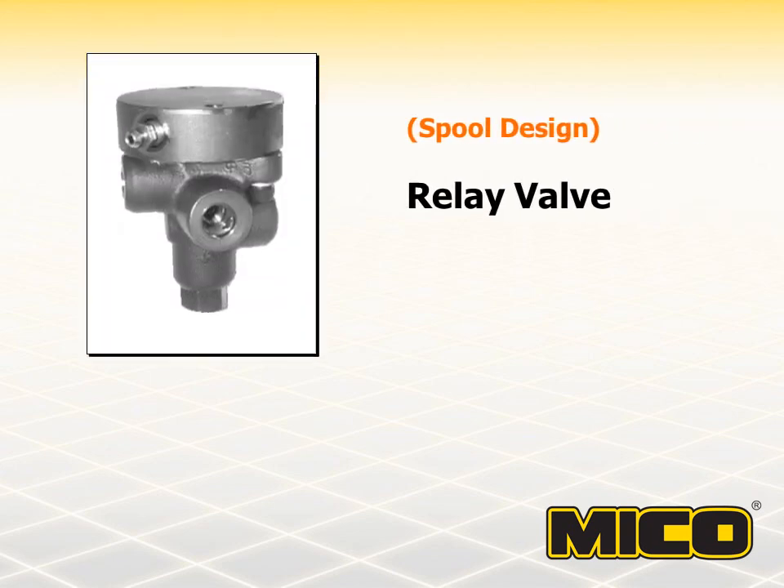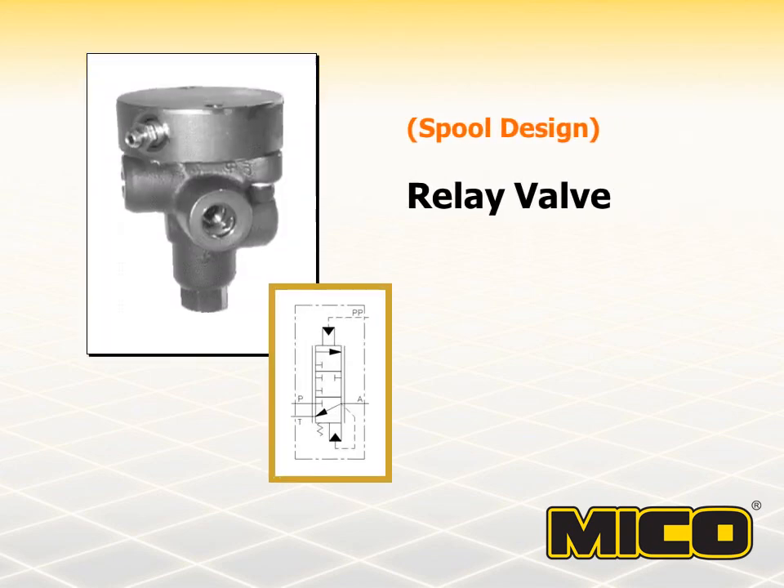MICO hydraulic relay valves are a closed center design used for modulating output pressures up to 3,000 PSI. These valves can be adapted into a variety of hydraulic systems. Hydraulic relay valves are used in circuits where the brake control valve is too far from the brakes to efficiently provide the required fluid volume. The relay valve along with an accumulator located in close proximity to the brakes can provide faster brake actuation. A remote operator-controlled modulating valve or power cylinder through a small pilot line controls the relay valve.